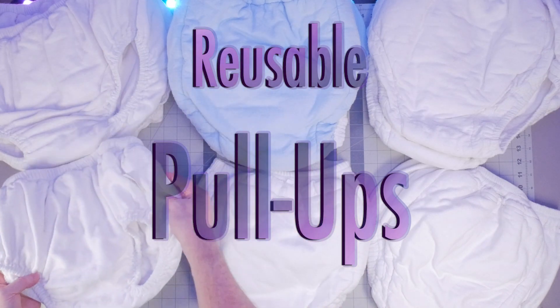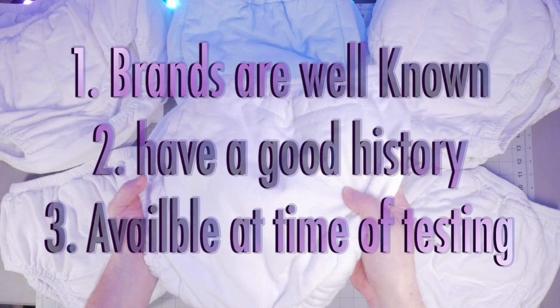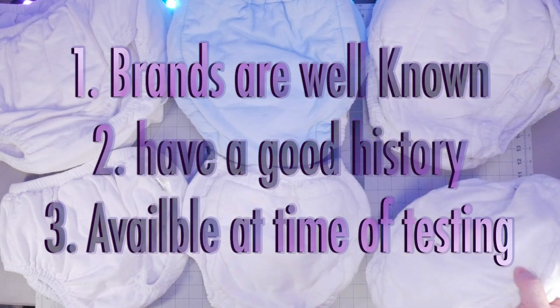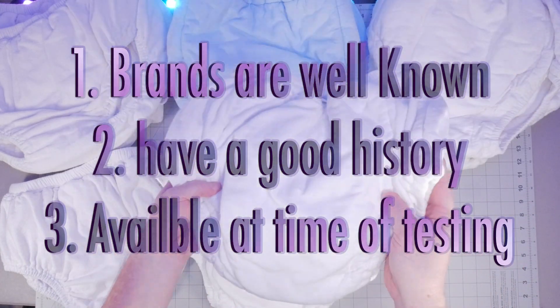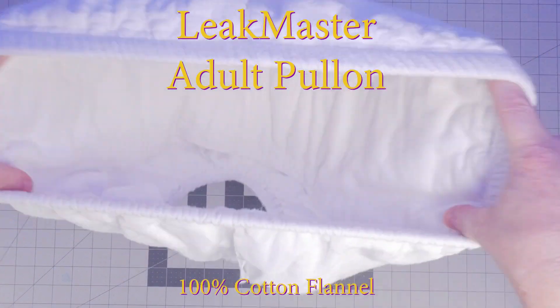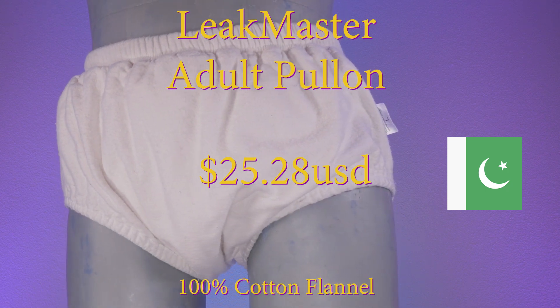For this review, we selected the following pull-on style cloth diapers and purchased three of each for testing. These products were chosen because the brands are well known and have a good history, and were available for purchase at time of testing. First is the Leek Master Pull-On Style Adult Diaper, a 100% cotton flannel diaper, priced at $25.28 each and made in Pakistan.